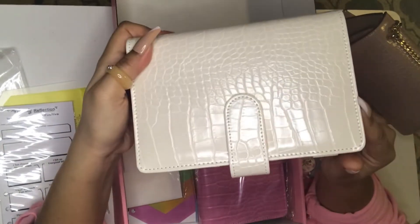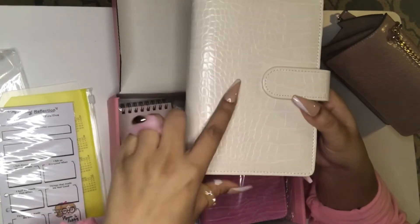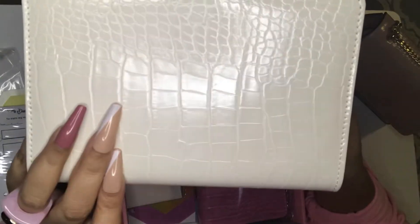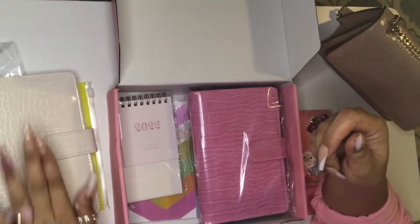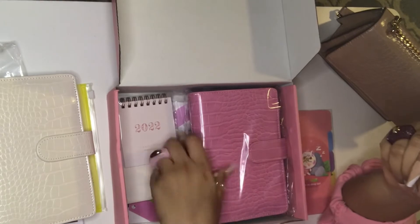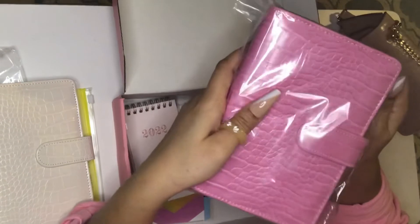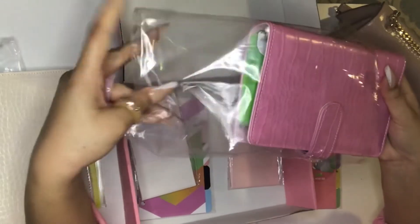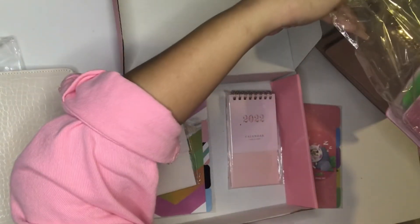This one is the cream — I believe they might call it 'taupe,' but I could be wrong. It's not white white, as you can hopefully see. I'm so happy with it. And this is the pink one — exact same binder but in a pink color. And I'm even wearing pink today!